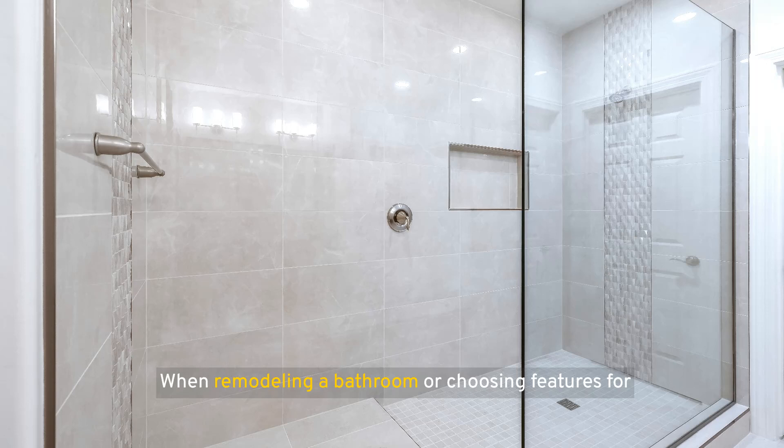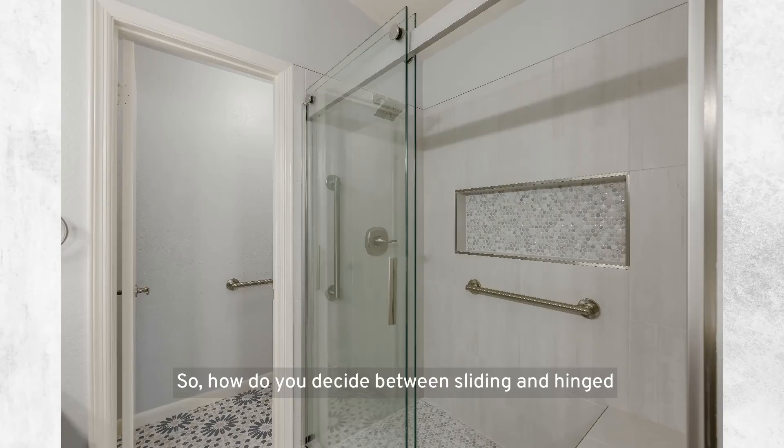When remodeling a bathroom or choosing features for a new one, the type of shower door you select can significantly impact its functionality and aesthetics. Two of the most popular options are sliding doors and hinged doors. Sliding doors are ideal for small bathrooms due to their space-saving design, while hinged doors suit larger bathrooms, offering easy access and a classic look. Consider your bathroom's size, accessibility needs, and aesthetic preferences when choosing between the two.